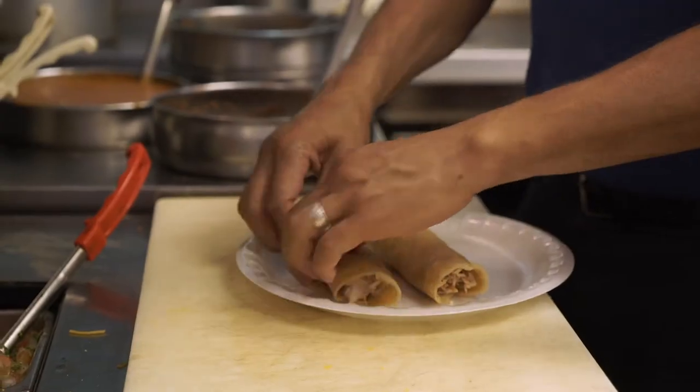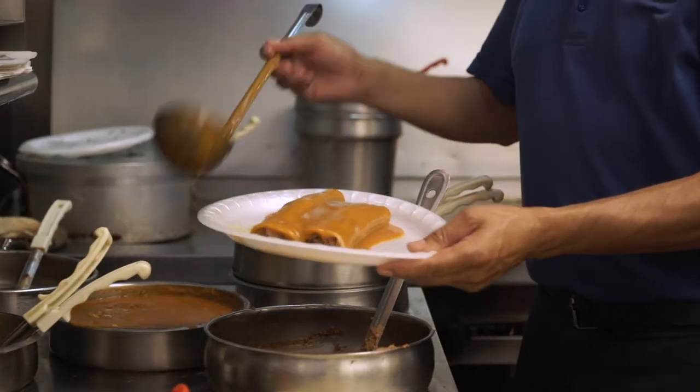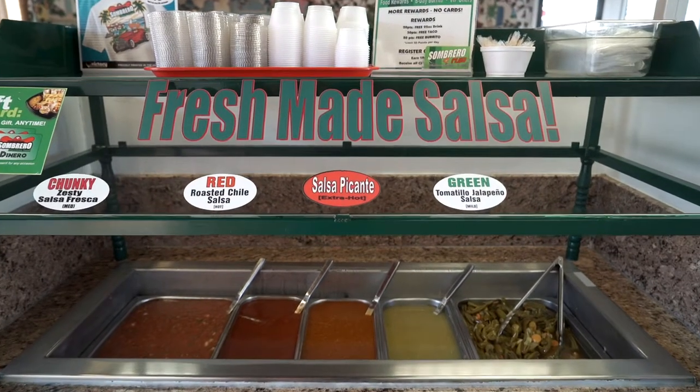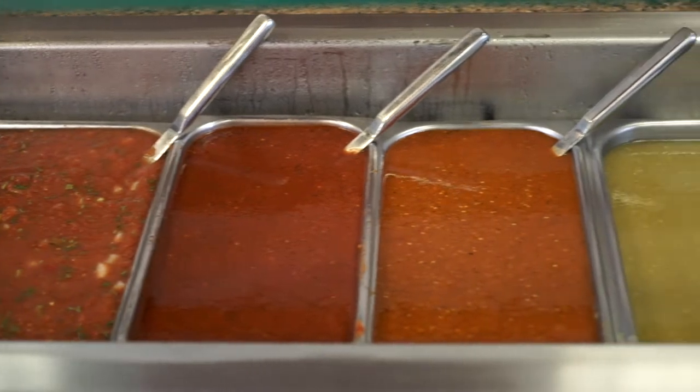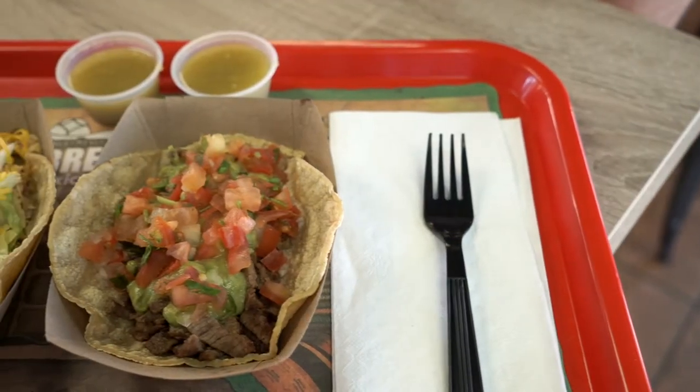The enchiladas, a popular item, features our one-of-a-kind mole sauce. Customers love our signature salsa bar with a variety of options to make healthy choices.